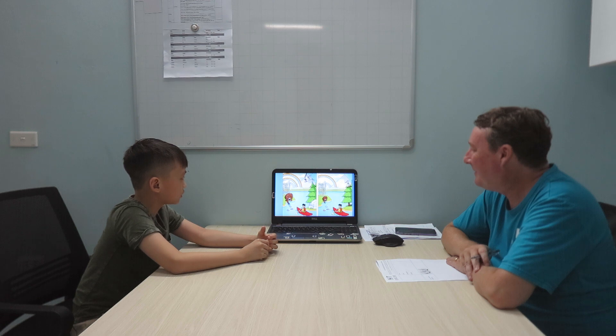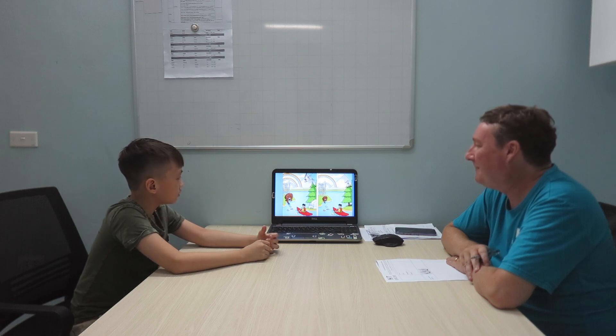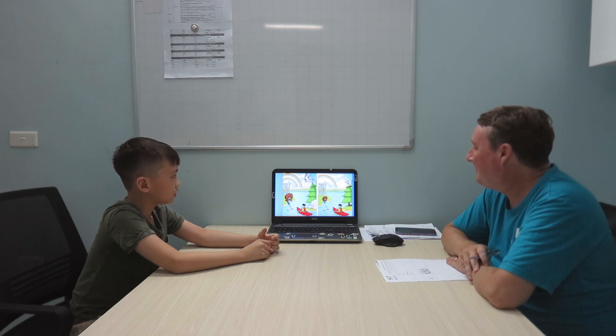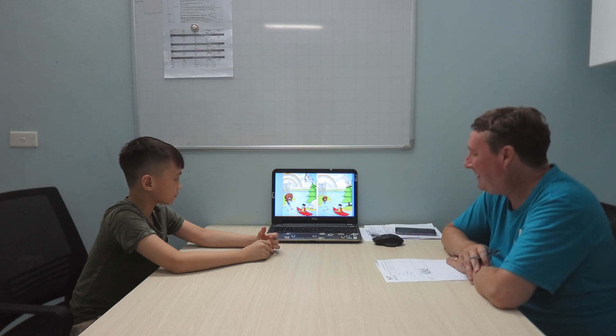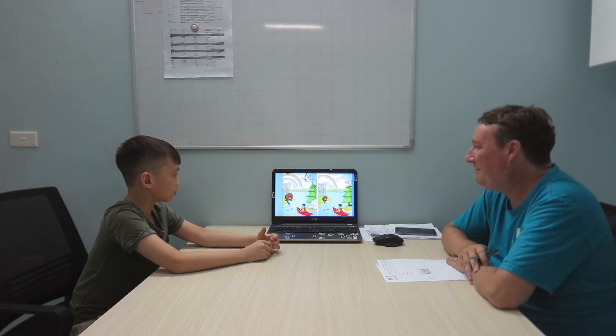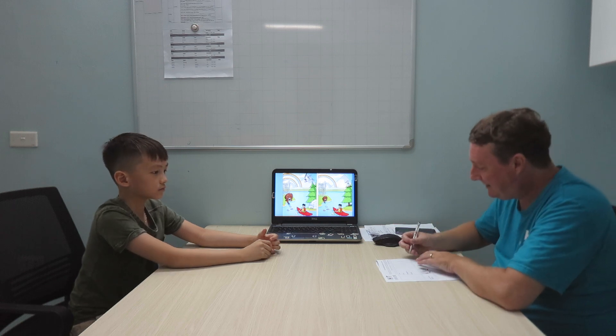Very good. In picture one, the bird is above the tree, but in picture two the bird is in the tree. Very good. In picture one there are ropes, but in picture two there are only ropes. Very good. That's a good one, Zaba.